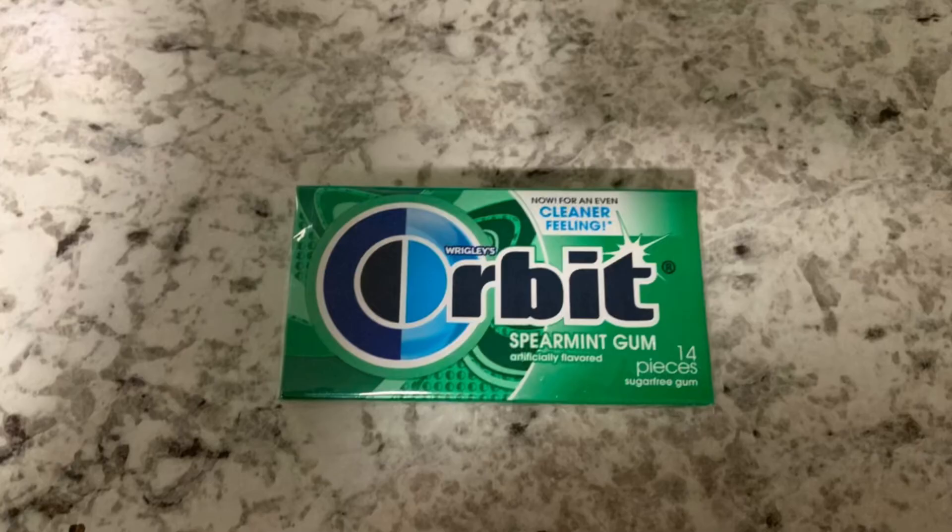Next I grabbed this Orbit Gum. These are priced at $1.28 at my store. Pay that out of pocket, get back $0.25, making it $1.03 for one of these, which is an awesome deal — especially if you're trying to reach that bonus in your Weekend Warrior bonus.